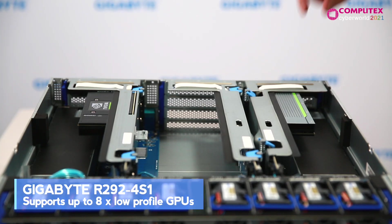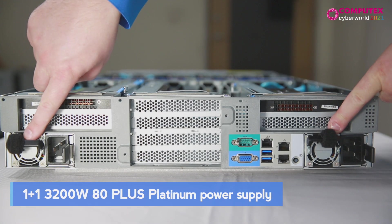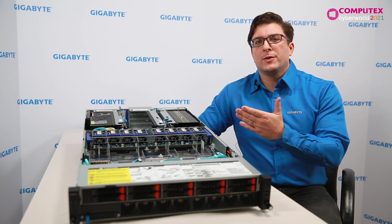The other model, the 4S1, is designed for up to eight low-profile GPUs using PCIe Gen 3x16. It has dual redundant 3200-watt power supplies for mission-critical peace of mind. You can also see a comparison table here.